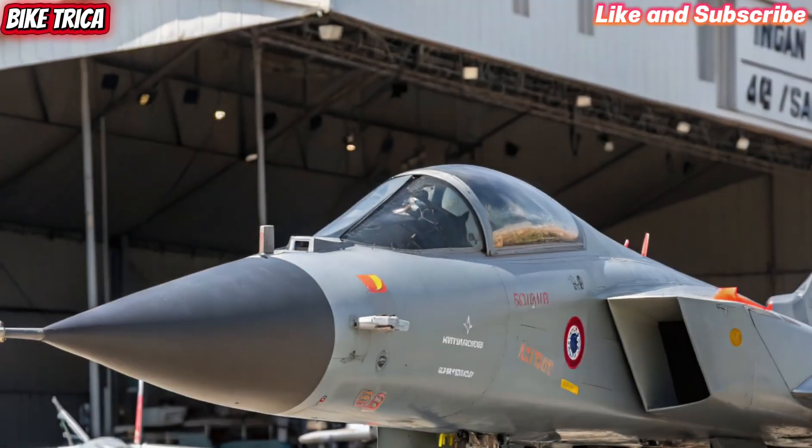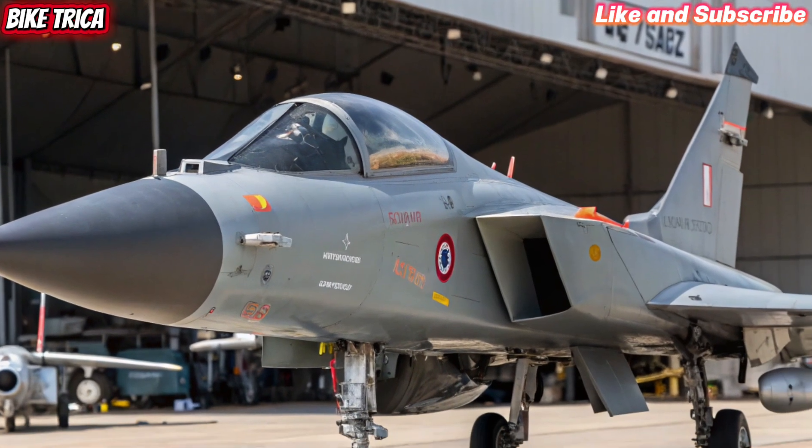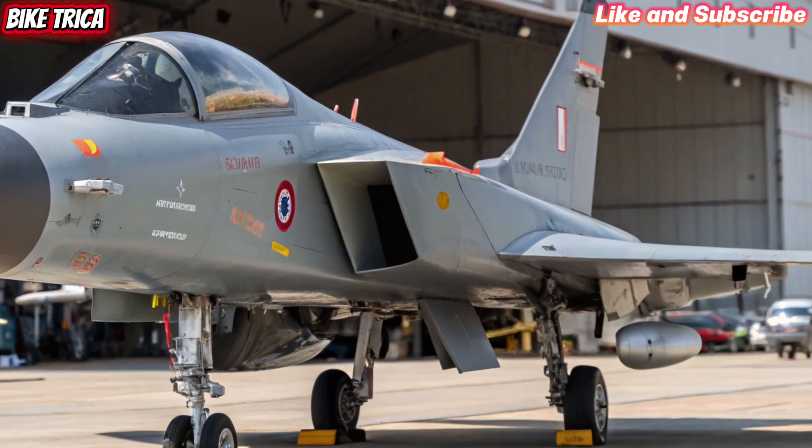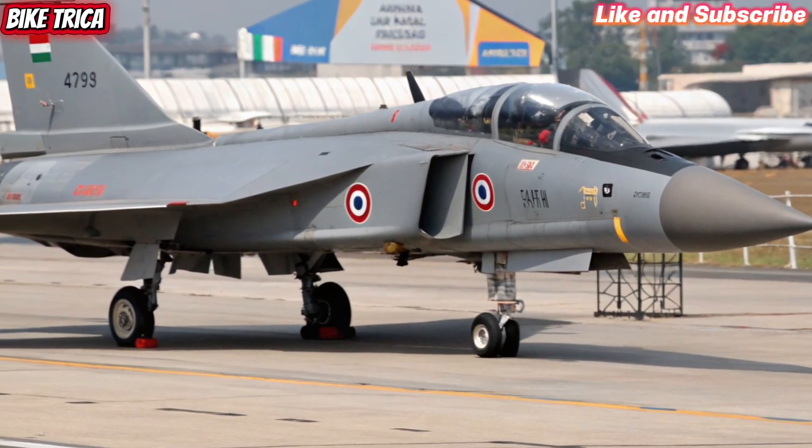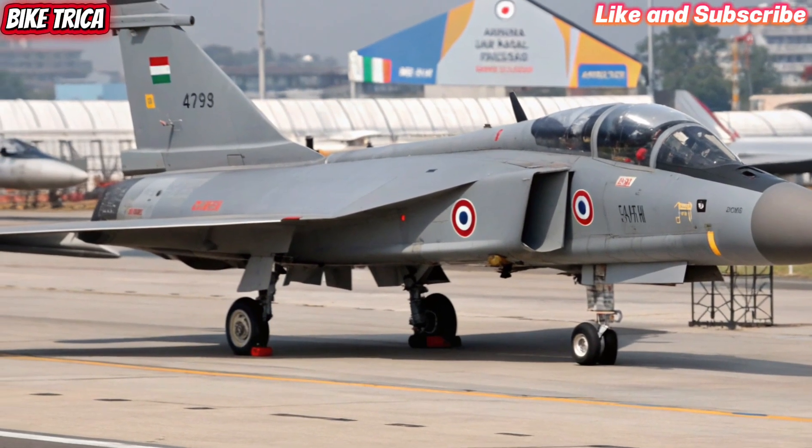Mirage 2000 and Jaguar, ensuring the Indian Air Force remains combat-ready for decades. The 2025 HAL Tejas MK2 represents India's bold step towards self-reliance in defence technology.